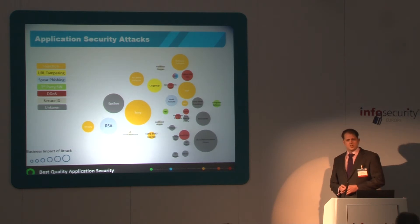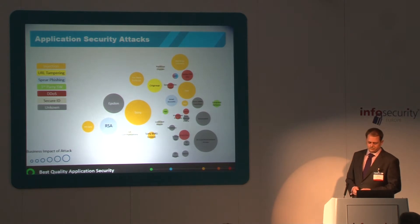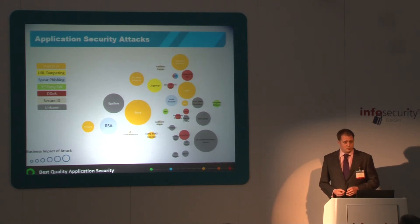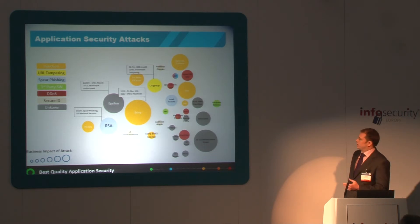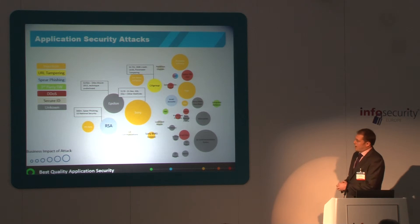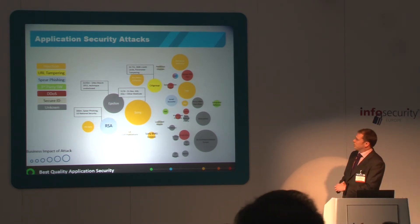So application security — what's it doing in the business strategy theatre? Well, it's a technical issue surely. Well actually, no — it's both. It has a serious impact on business. I'm going to talk through some examples of application security specific exploits that have happened in the real world. I'm not going to spend too much time here, I just want to talk about an example or two.